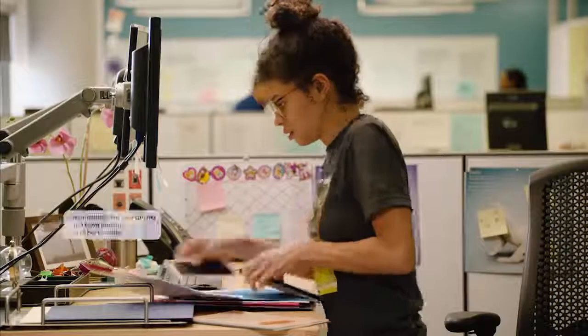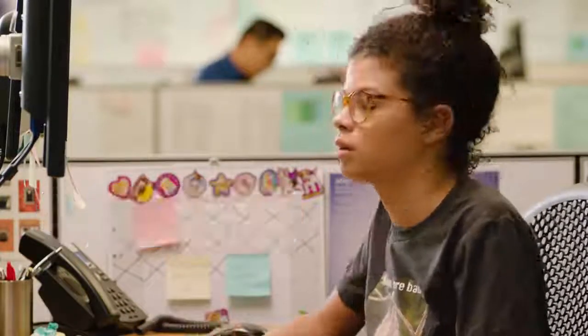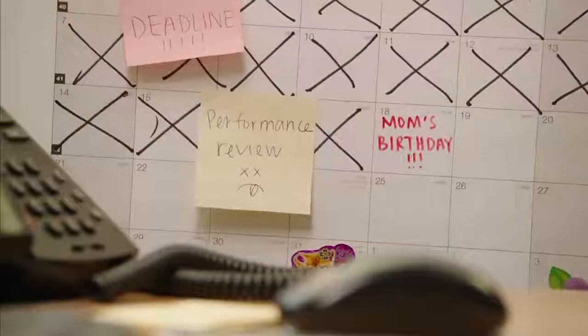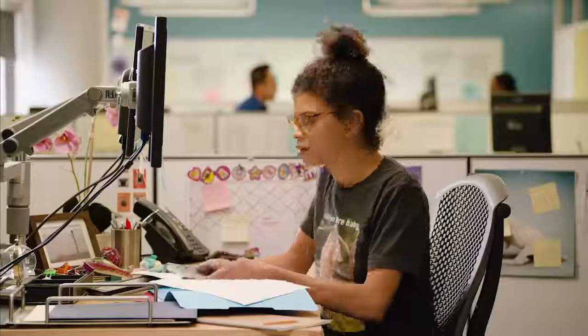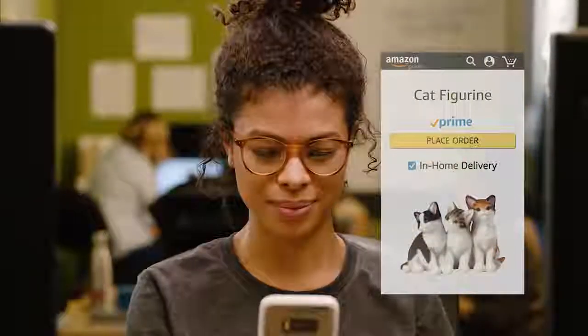You already know Amazon is the easiest way to get what you need, like gifts for people whose birthday you've forgotten. As an Amazon Prime member, you'll now be able to use Amazon Key, a new service that enables in-home delivery.